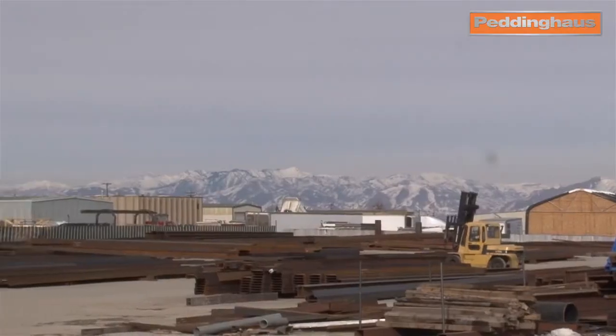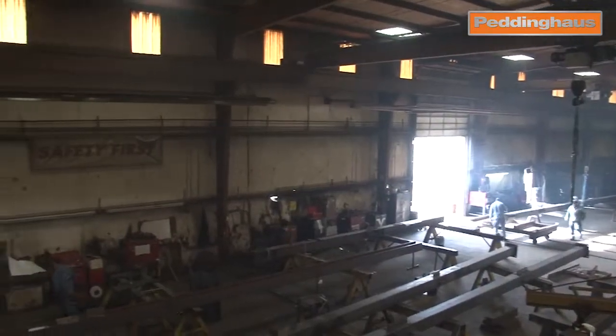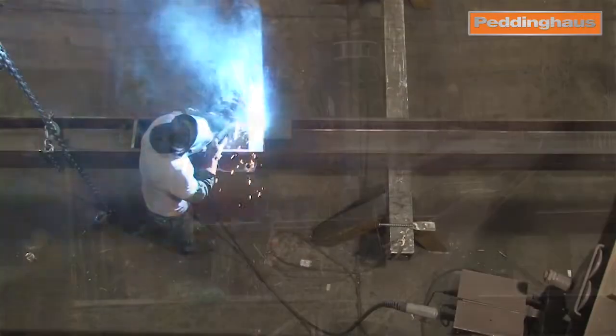The fabrication that we do here is mainly commercial work, structural. We get into a lot of schools and commercial buildings — that's really what we enjoy doing.